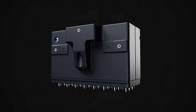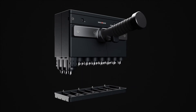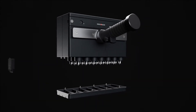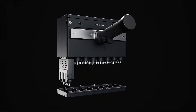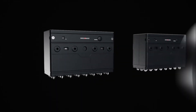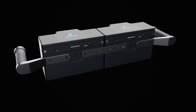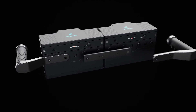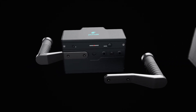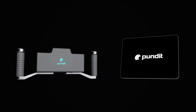Powerful ultrasonic array. Modular transducers. Fully flexible configurations. Engineered to perfection. Completely wireless. And supercharged by software.